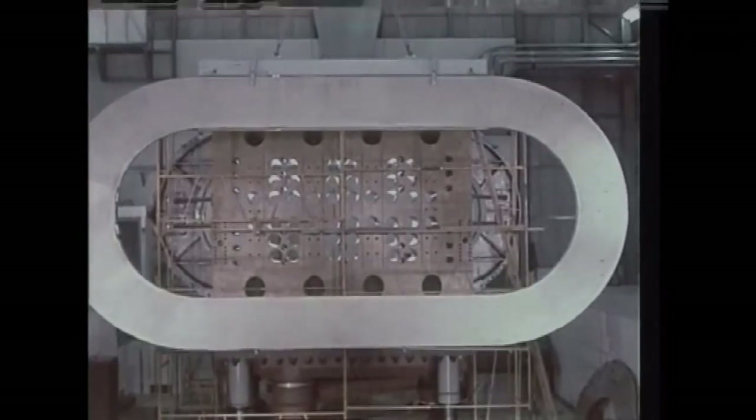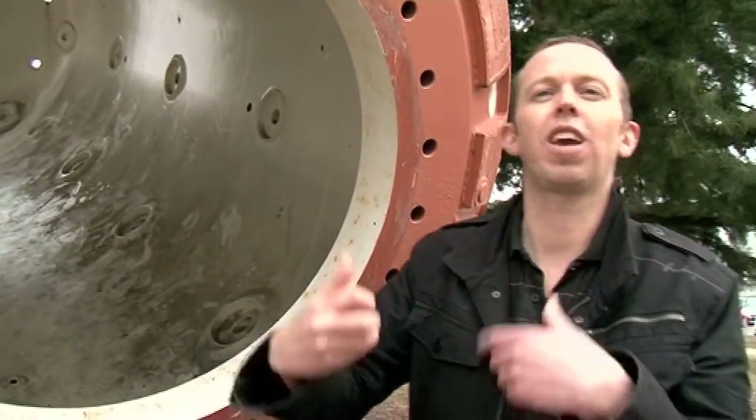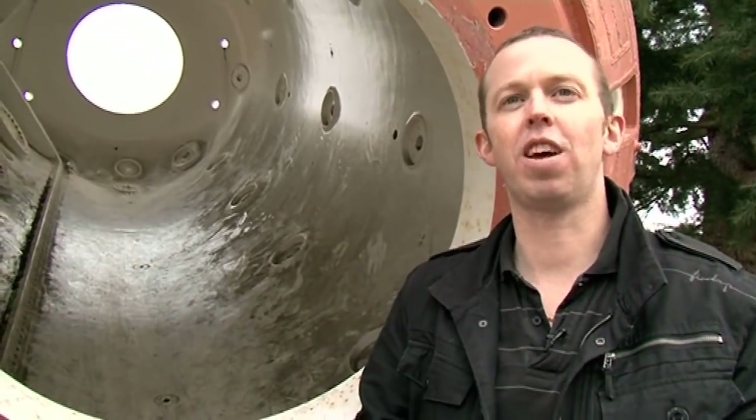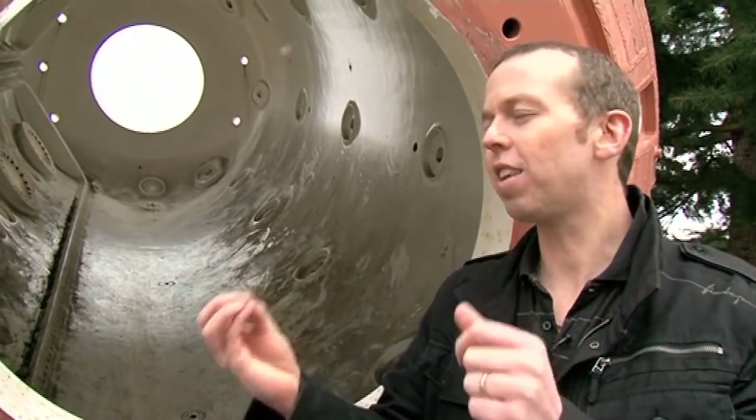It's the weak interaction. It happens in the sun — it's what makes the sun glow. What happens in the sun, for example, is a neutron will decay into a proton, an electron, and a neutrino. That decay process happens in the core of the sun. It's essentially what makes the sun glow. That process is essentially due to the weak interaction. It's a weak process.